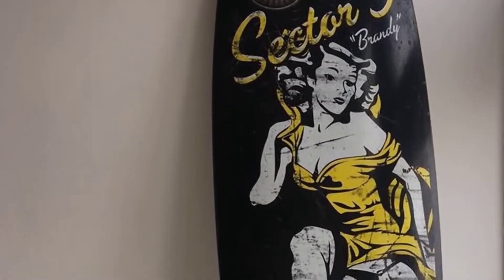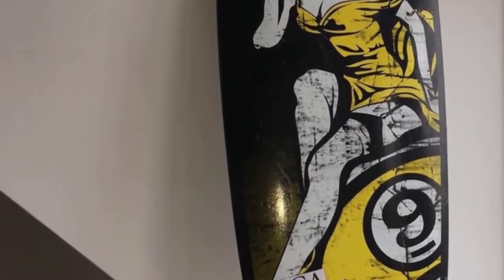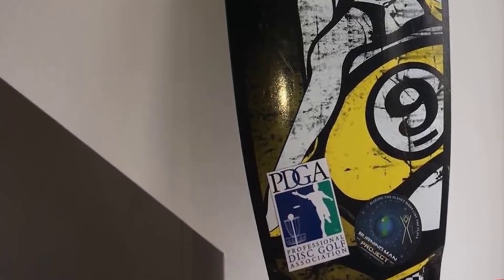The underbody will grab your attention with a striking image of a bottle of brandy with the name Sector 9 written on it — a great eye-catching design.